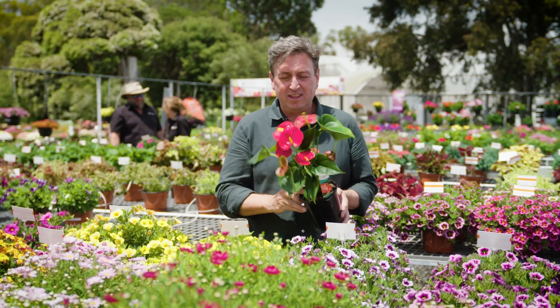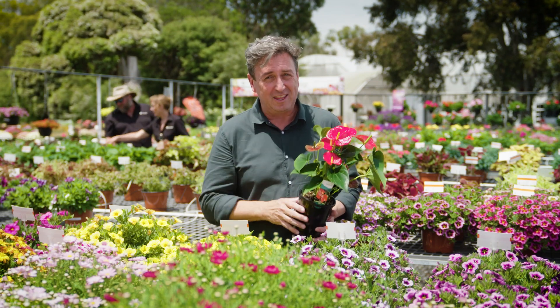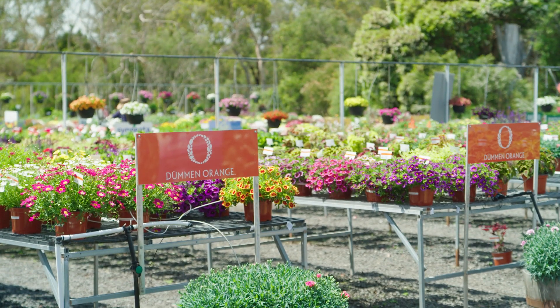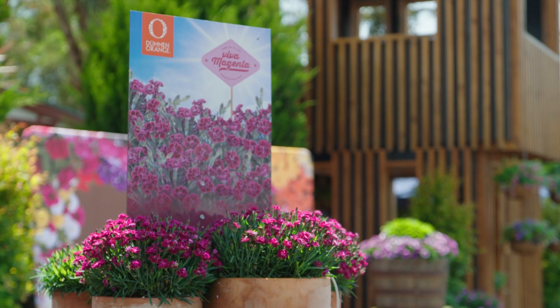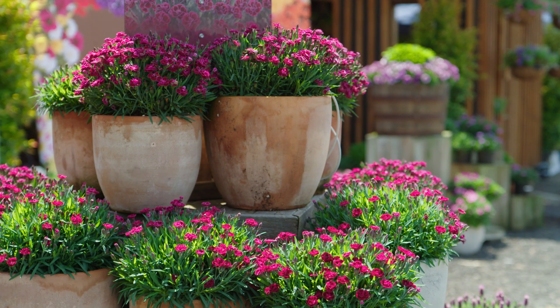They're absolutely spectacular, including this one here — the anthurium. But these are no ordinary anthuriums. The superior genetics of the plants selected by Dermon Orange and grown across the globe by the world's leading nurseries is making gardening success so much easier for people wanting more plants around their home.